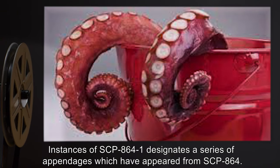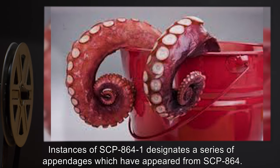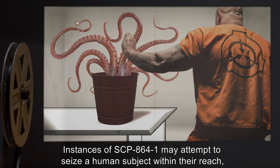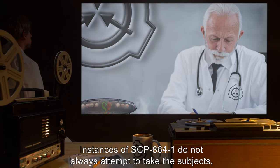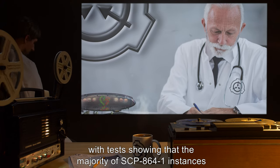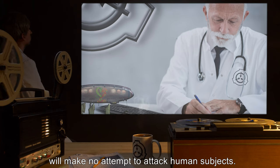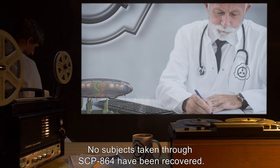Instances of SCP-864-1 designate a series of appendages which have appeared from SCP-864. Instances of SCP-864-1 may attempt to seize a human subject within their reach and violently pull them into SCP-864. Instances of SCP-864-1 do not always attempt to take subjects, with tests showing that the majority will make no attempt to attack human subjects. No subjects taken through SCP-864 have been recovered.